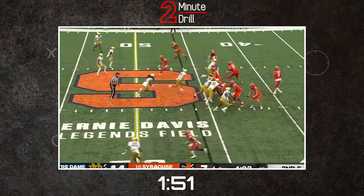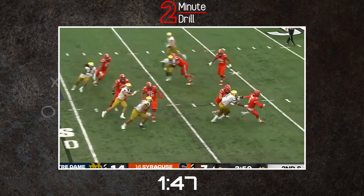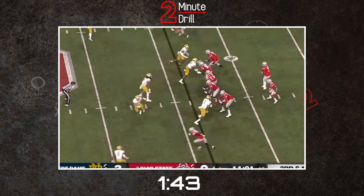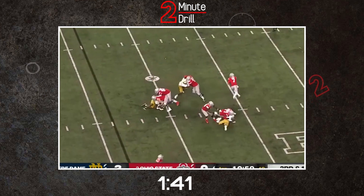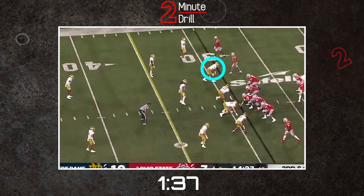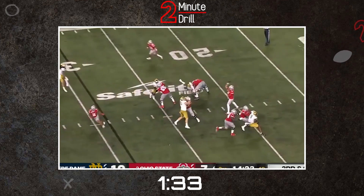He has all the physical tools that he could ask for, and comes in at an imposing 6'4 and 265 pounds. However, Foskey leaves a lot to be desired when watching the tape. His biggest challenge this year was against Ohio State, facing two NFL tackles in Paris Johnson and DeJuan Jones. Foskey was not up to the task, being shut out by the duo and failing to make an impact.